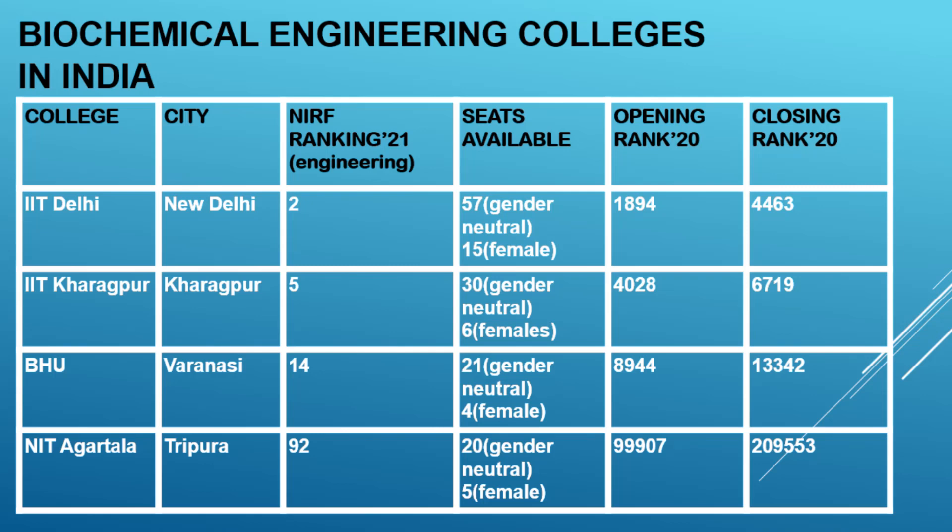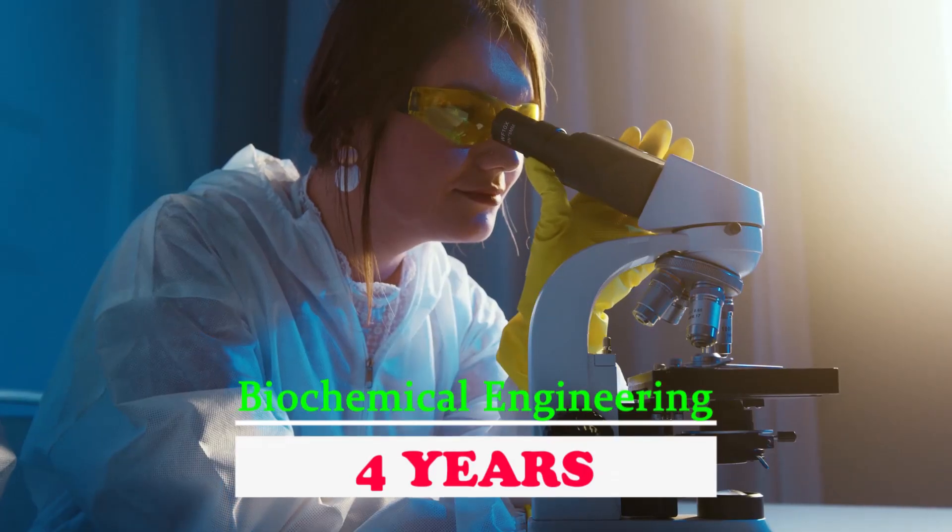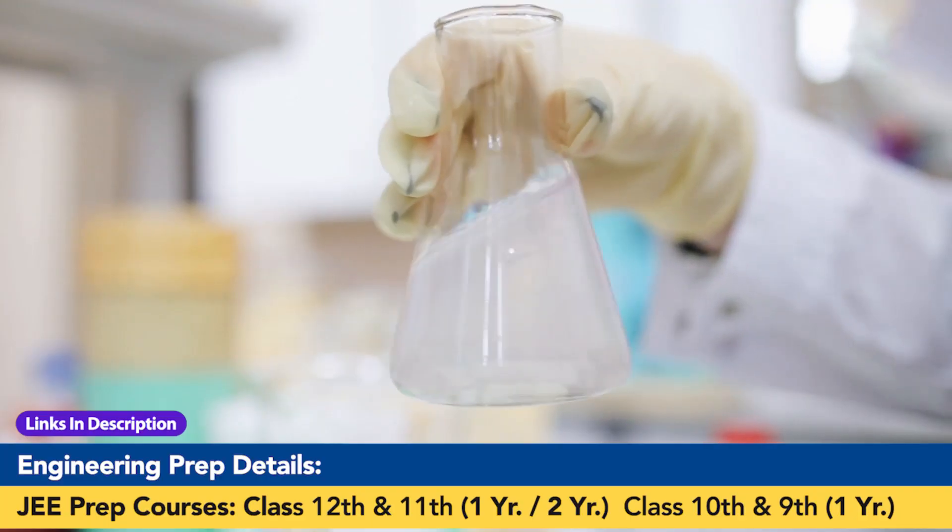Now, where can you do this course in India? On the screen you can see the list of colleges which offer biochemical engineering in India, along with details like the number of seats available, the NIRF ranking, and other relevant information.